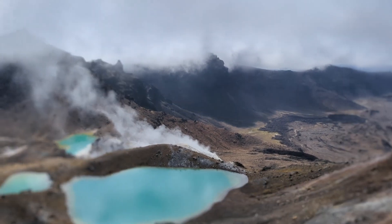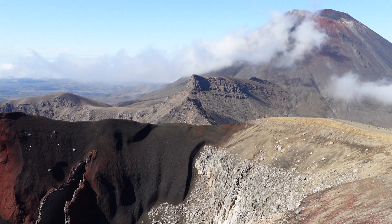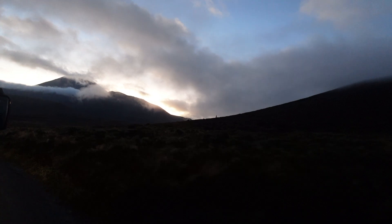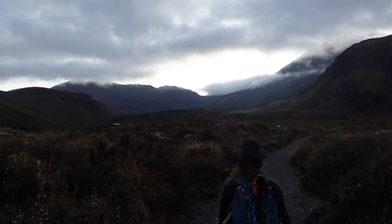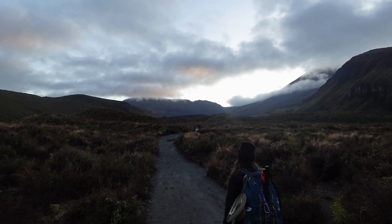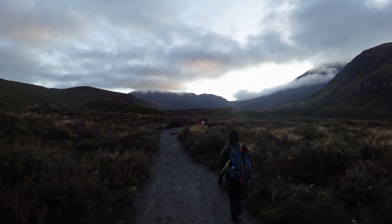This is the Tongariro Alpine Crossing. Getting on the bus for the Tongariro Crossing — it's 5:45 a.m. We're gonna see how this goes. We're starting. I'm slightly scared the volcano's gonna erupt, but you can't control everything, so here we are. We're pretty far from it at this point. That will change.